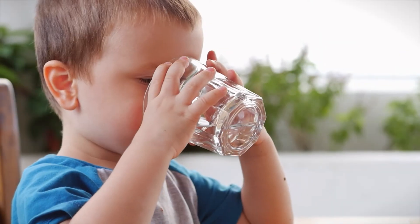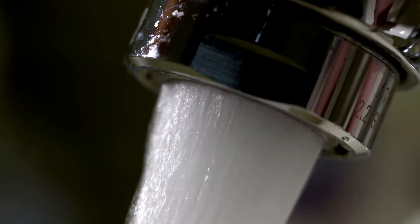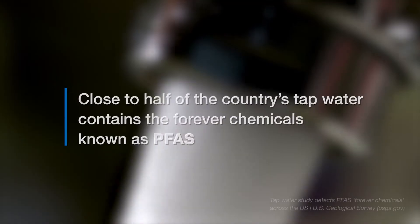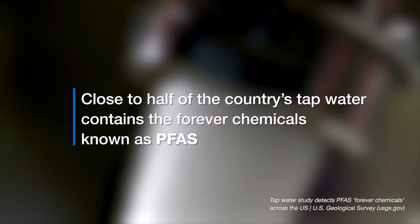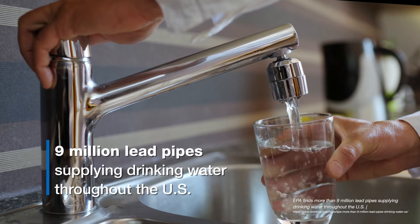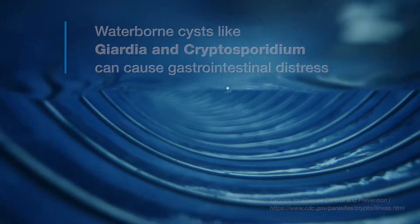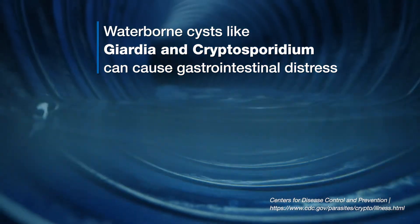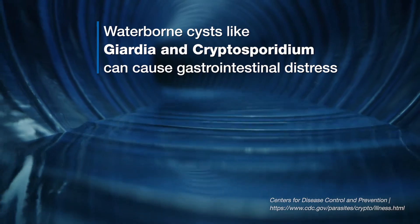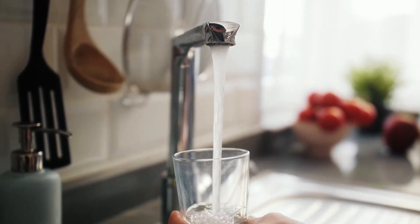Clean water is essential to health and well-being, but do you really know what's in your tap water? According to the U.S. Geological Survey, close to half of the country's tap water contains the forever chemicals known as PFAS. The EPA has found more than 9 million lead pipes supplying drinking water throughout the U.S. The CDC warns that waterborne cysts like Giardia and Cryptosporidium can cause gastrointestinal distress. Now more than ever, your home needs a water filtration solution.